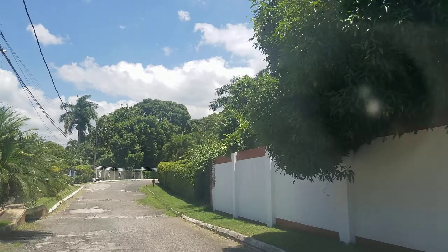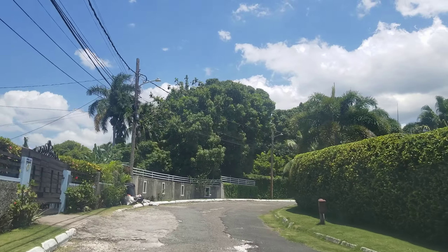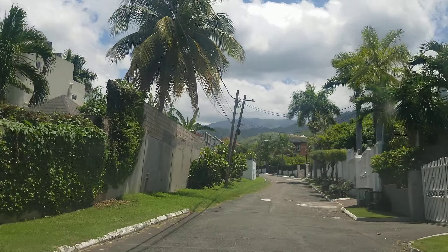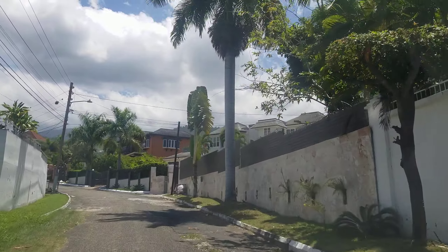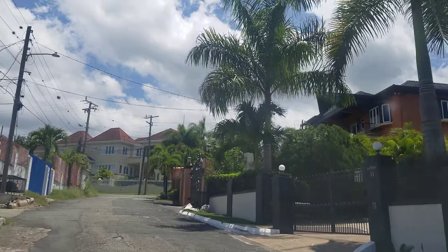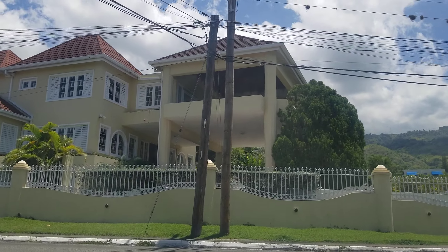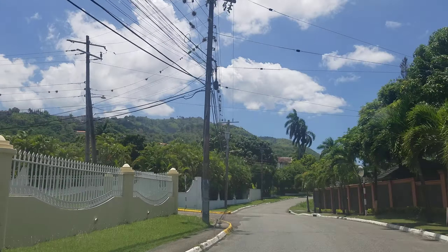Cherry Gardens is in Kingston 8. On one side you have Roster Heights area, and for those of you not very familiar with Jamaica, Barbican would be a more popular reference point. On one end you have Roster Heights and Barbican, on another boundary you have Jacks Hill, and another boundary you have Norbrook. This entire area is what they call Upper St. Andrew, or Uptown Jamaica. Cherry Gardens is one of the neighborhoods, along with Norbrook, Jacks Hill, and Millsborough.